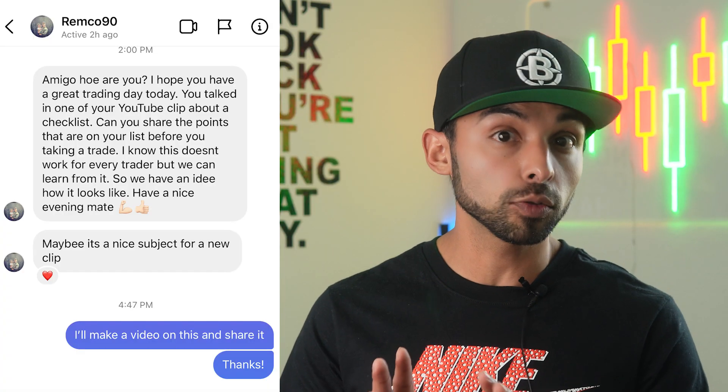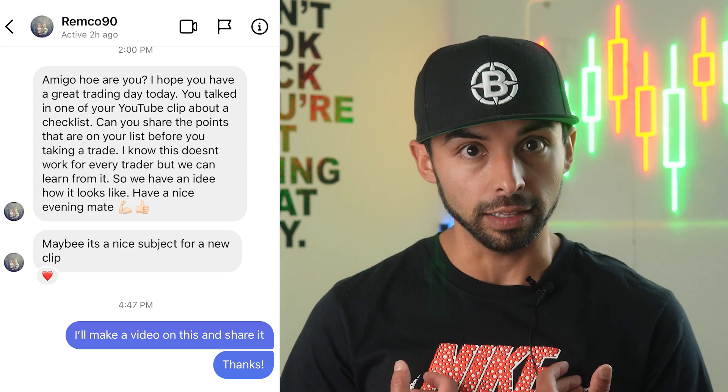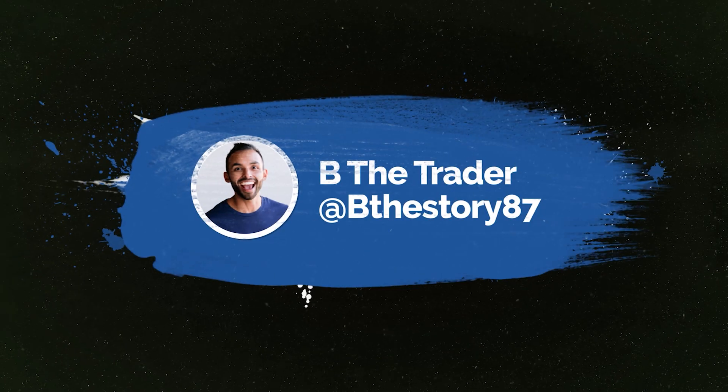I got a question on Instagram from Remco — thank you so much for asking. He asked if I could give some examples or at least share my checklist so people can look at it. We know one checklist doesn't fit all, but it can at least give you an idea of how to make your own. So before I share my checklist, I want to give you some ideas of how to create one, and then I'll show you mine.